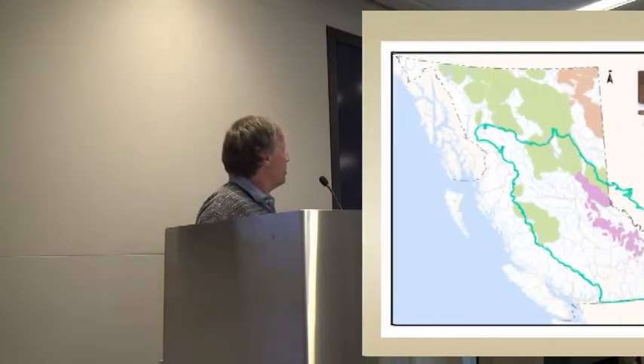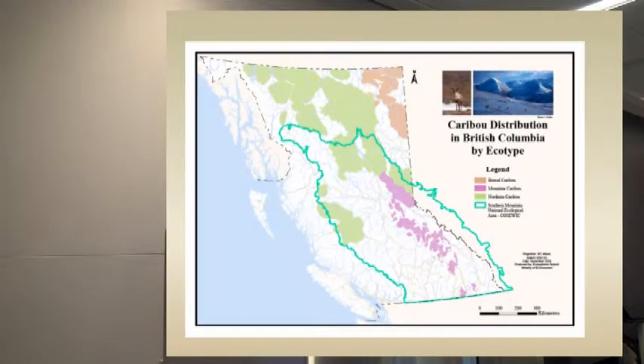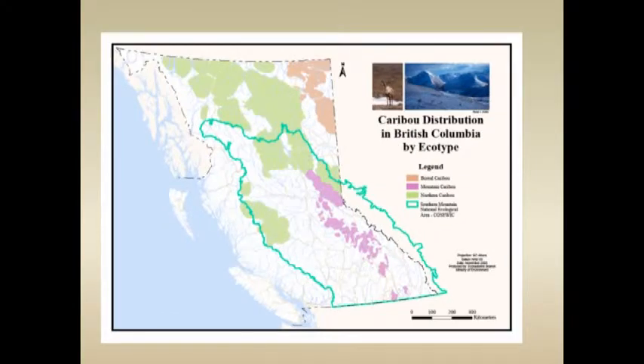I'm working in the area around Dawson Creek. This shows the distribution of caribou in British Columbia. We've got the boreal caribou that Conrad just talked about. In BC we recognize mountain caribou, which is different than how the term is used in Alberta. These are caribou that live in the deep snow belt area and feed almost exclusively on arboreal lichens in old growth subalpine forests.